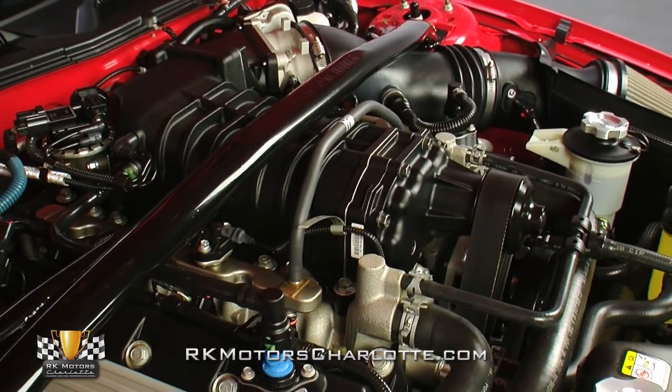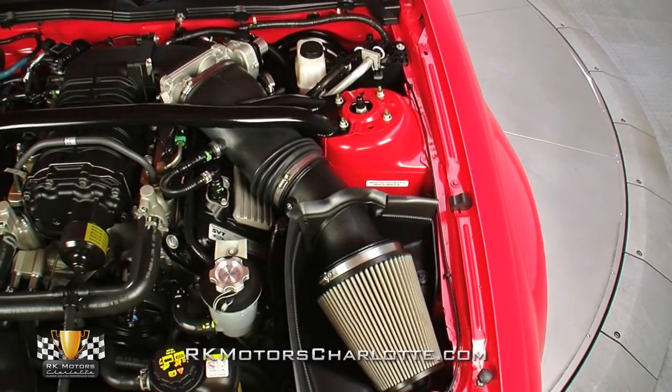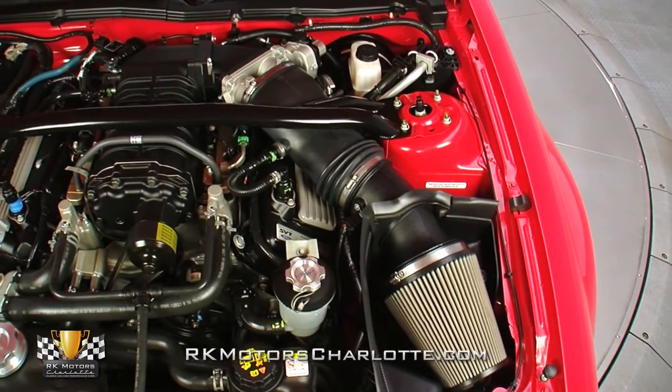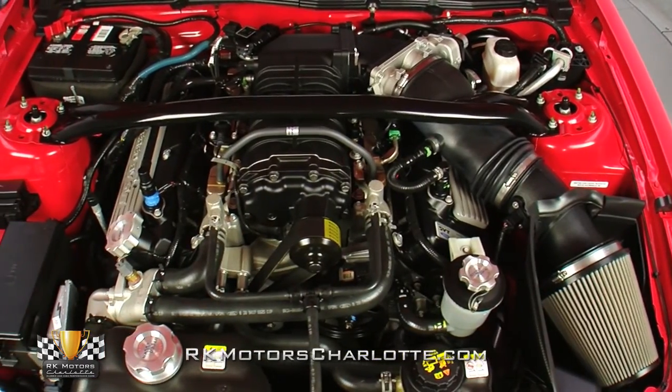The car sounds incredible and makes more than enough power to keep any enthusiast happy. The bay is badged and serialized, verifying that this is the 493rd KR built for the 2009 model year.